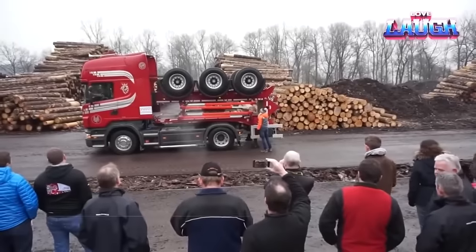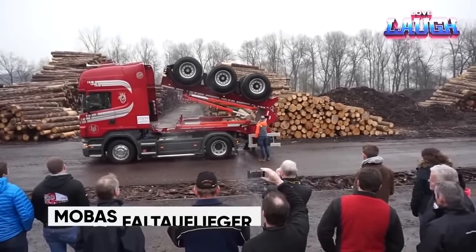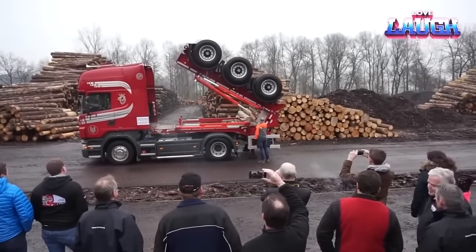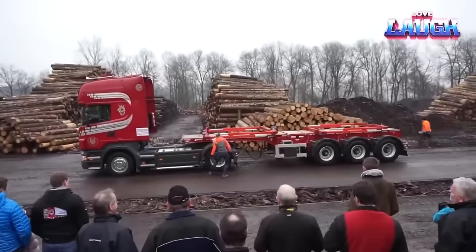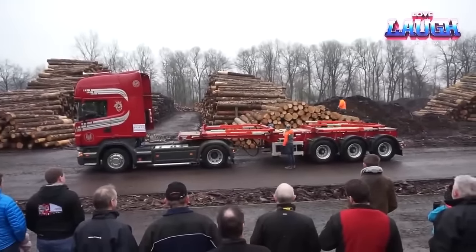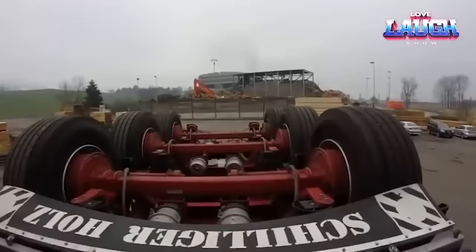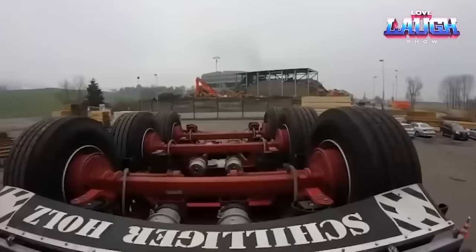MOBAS Folding Trailer. Introducing the MOBAS folding trailer, a Swiss marvel that's transforming the transportation sector across the USA. This innovative trailer boasts hydraulic folding capabilities, simplifying transportation and maneuvering even when it's empty. The result? Significant savings in fuel, costs, and time.